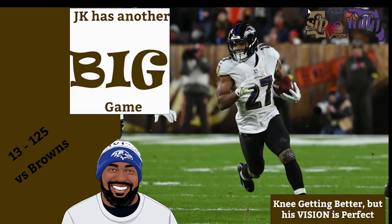Welcome back to Sipton Tally Films. I'm your host, Coach Evans, and today we're going to take a look at JK's second big game in a row versus the Browns Saturday.